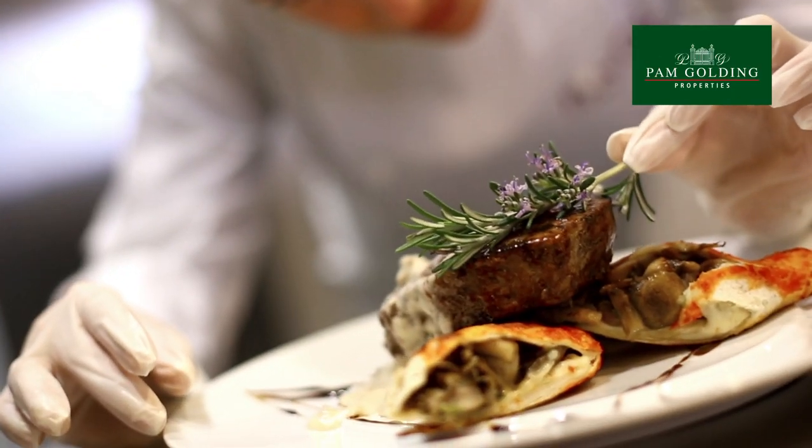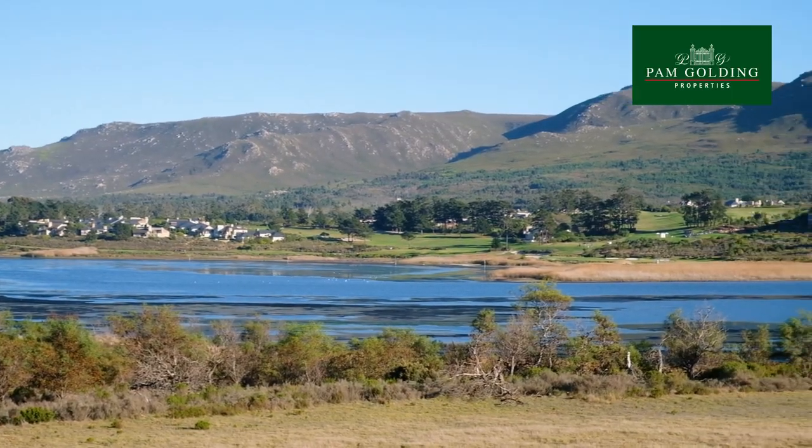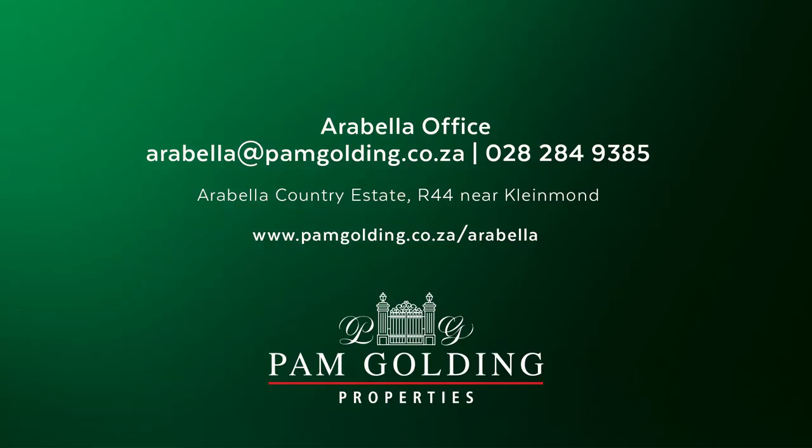You're spoiled for choice when it comes to living life to the full in the magnificent Arabella Country Estate.